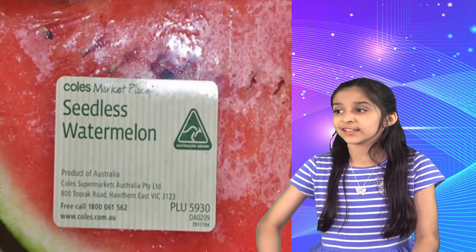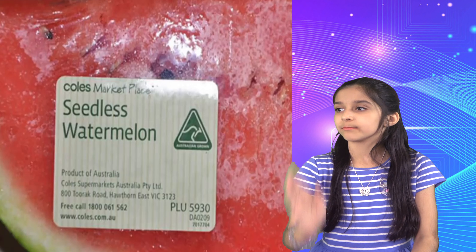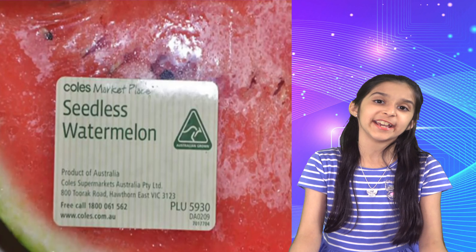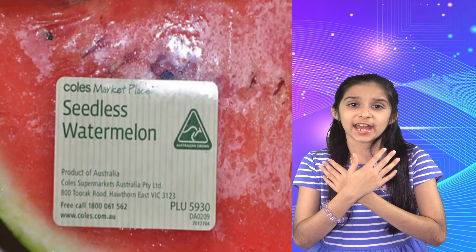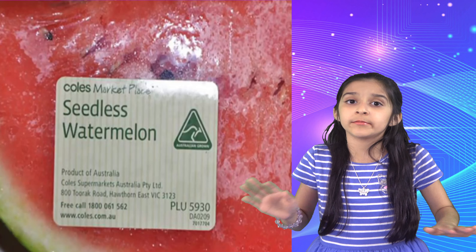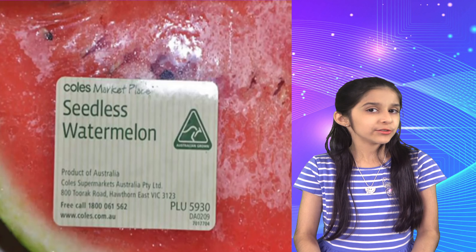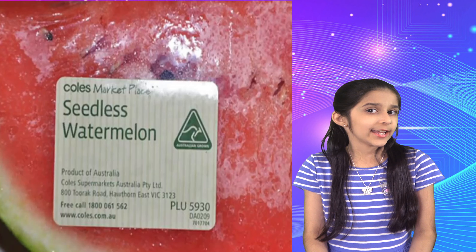Oh yes, seedless watermelons — you know when you buy those, they still have seeds in them. I personally have never seen a watermelon without seeds; it's either black or white seeds. So why do they put a label saying it's seedless?